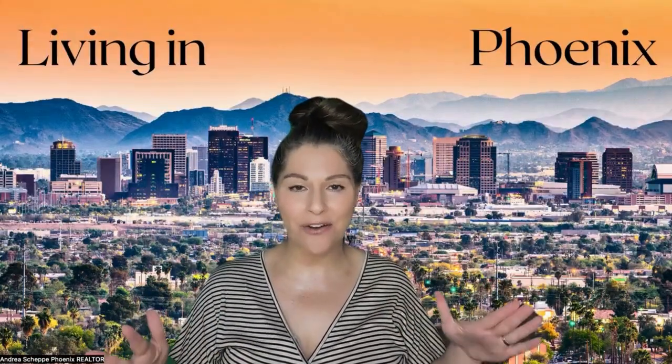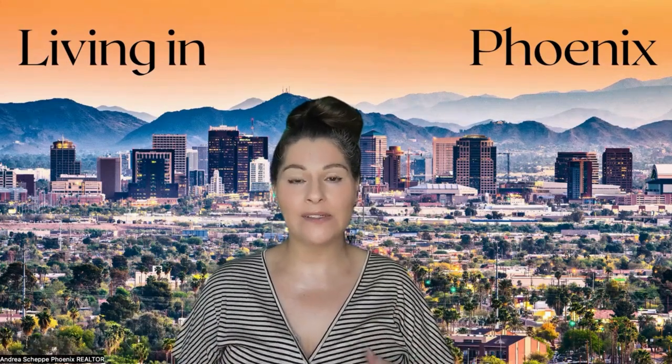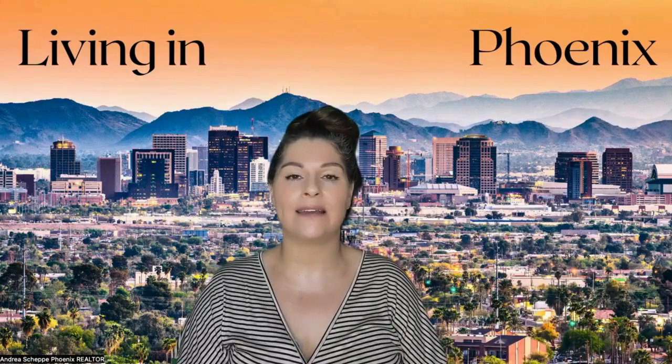I went through appraiser training back during COVID with CoreLogic. So when a realtor or consumer says, 'Dollar per square foot in this neighborhood is this,' an appraiser is just like, no.